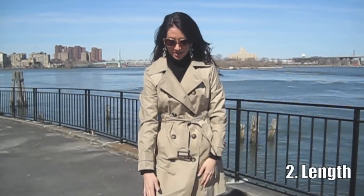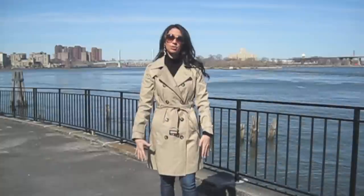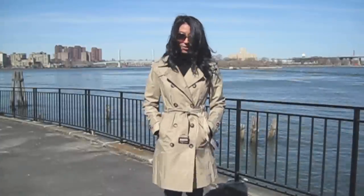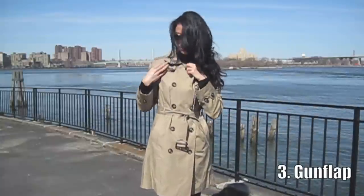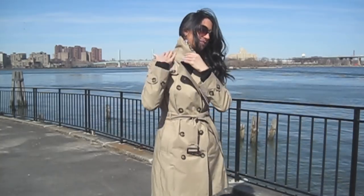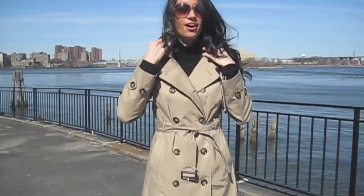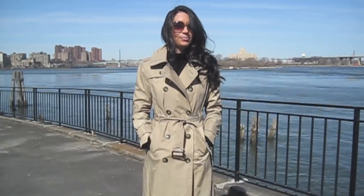The length on Trench Coat B is just where I like it — right above my knee. It gives you a longer, slimmer look, and if it's raining hard you definitely want that coverage when you're walking around New York City. This one also has a gun flap, which the other one didn't. You can see this piece that hangs here with the little button — that's the gun flap — and I always love having one on my trenches. So it's looking like this one might be in the lead.